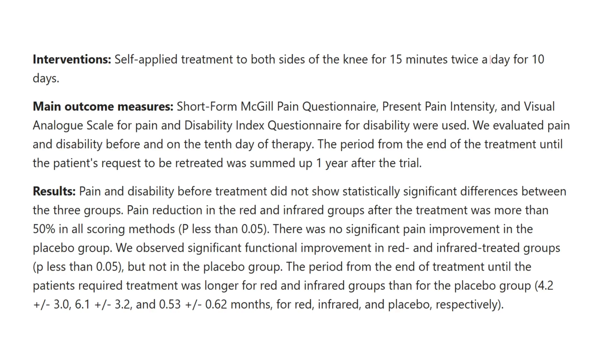There's one study where they targeted osteoarthritis in the knee and did red light therapy for 10 days. After that 10-day period, they noticed greater than a 50% reduction in pain.